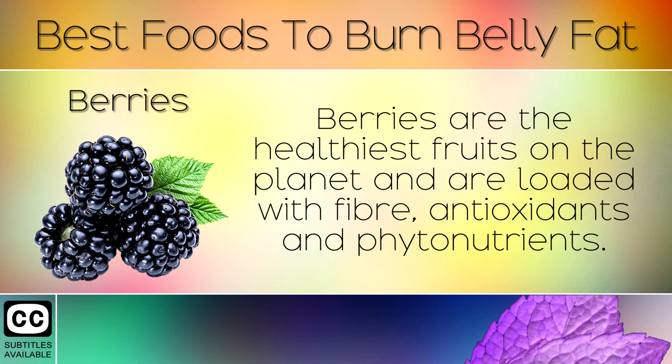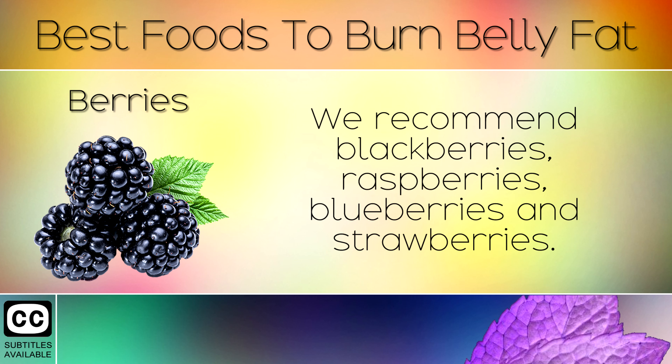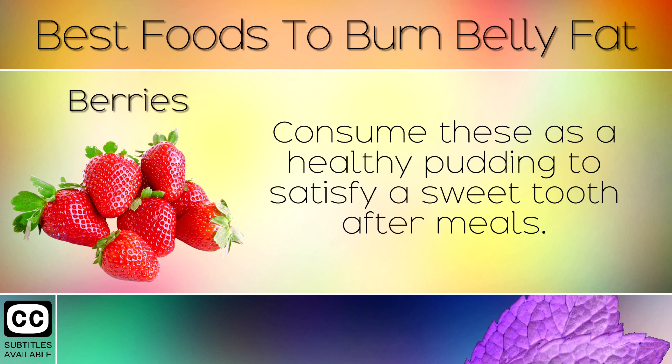6. Berries. Berries are the healthiest fruits on the planet and are loaded with fibre, antioxidants and phytonutrients. All of these support healthy weight loss and will help to reduce bloating in the stomach. We recommend blackberries, raspberries, blueberries and strawberries. Consume these as a healthy pudding to satisfy a sweet tooth after meals.